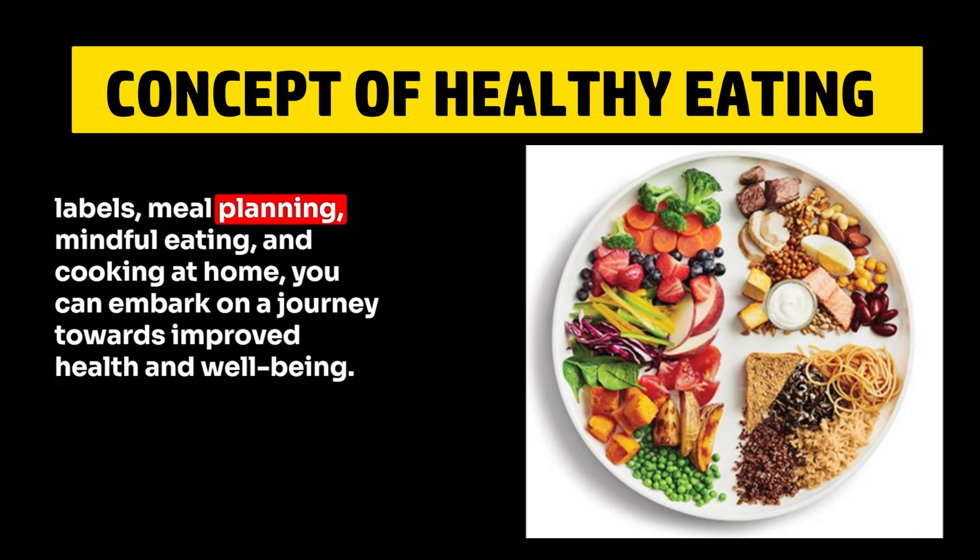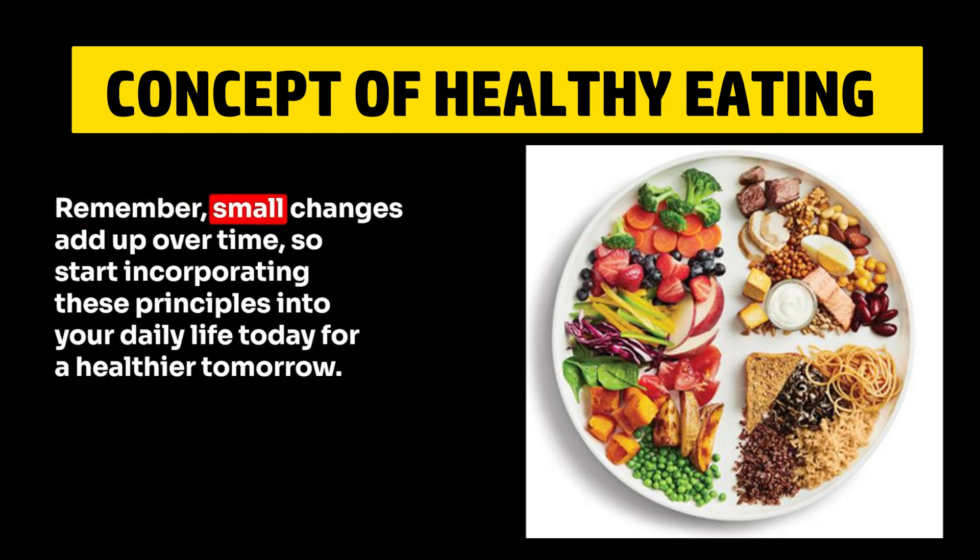reading labels, meal planning, mindful eating, and cooking at home — you can embark on a journey towards improved health and well-being. Remember, small changes add up over time, so start incorporating these principles into your daily life today for a healthier tomorrow.